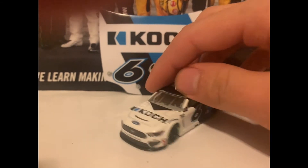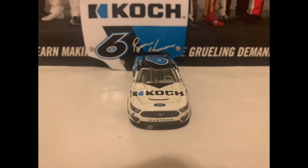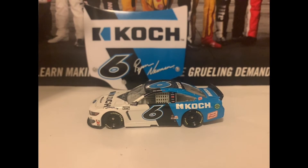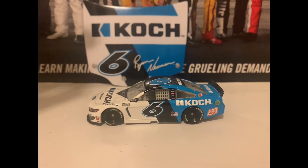Here is the front end of the diecast with the Mustang nose — very nice on this car. I really like the colors on it, the black and the blue and the white. It kind of reminds me of Mark Martin when he drove the Viagra colors, but this blue is a little bit lighter than Mark Martin's Viagra car.